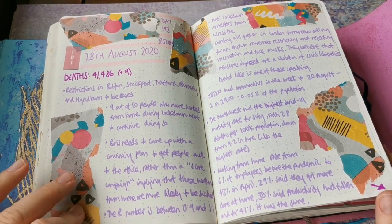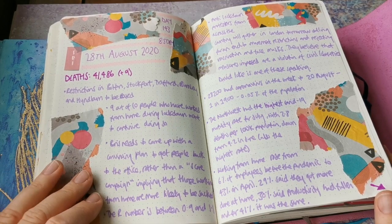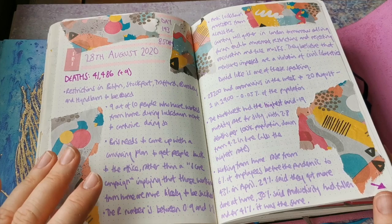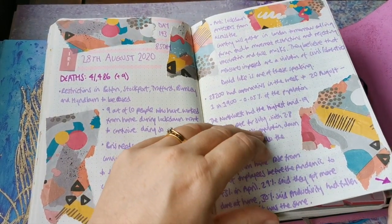This was a present that my daughter got on the last day at her childminder's. I thought it was really stunning paper, so I just used some of it in my journal.